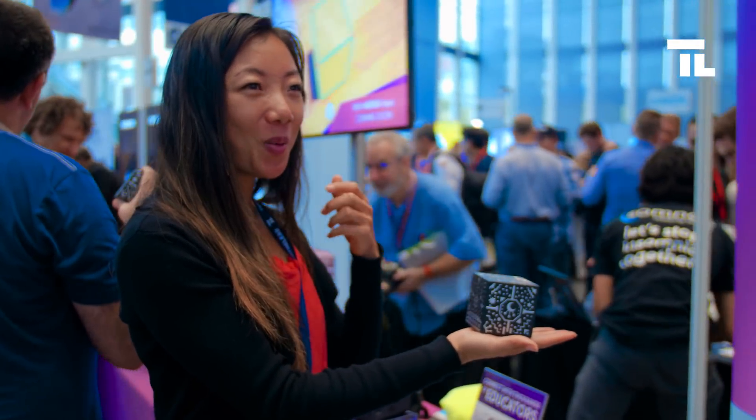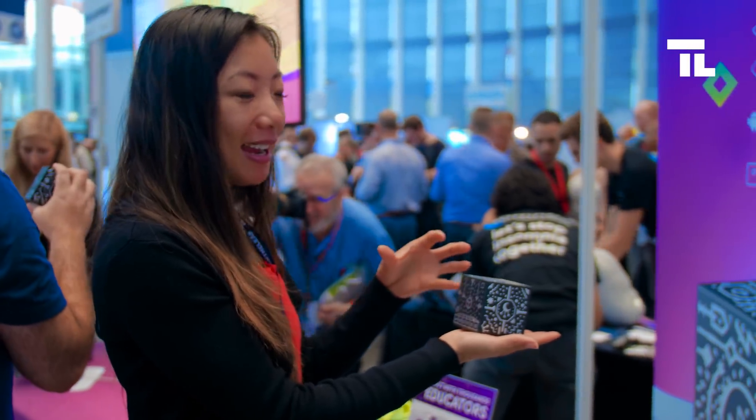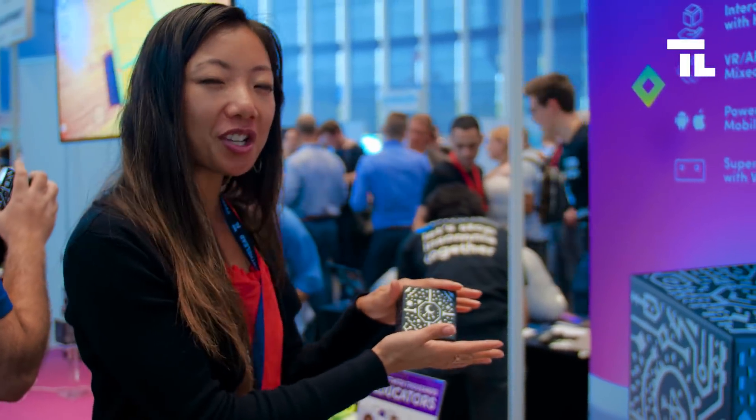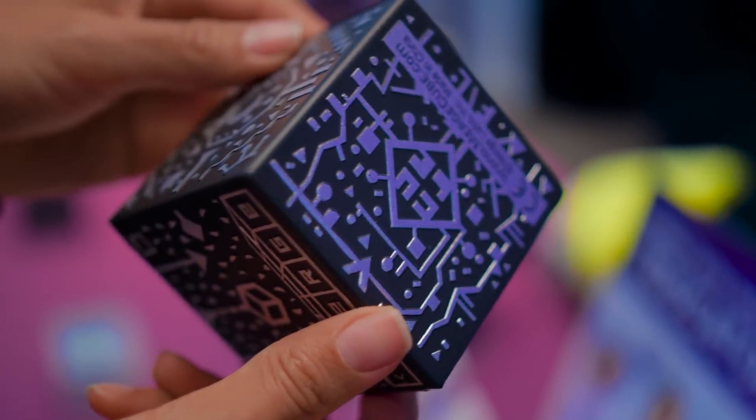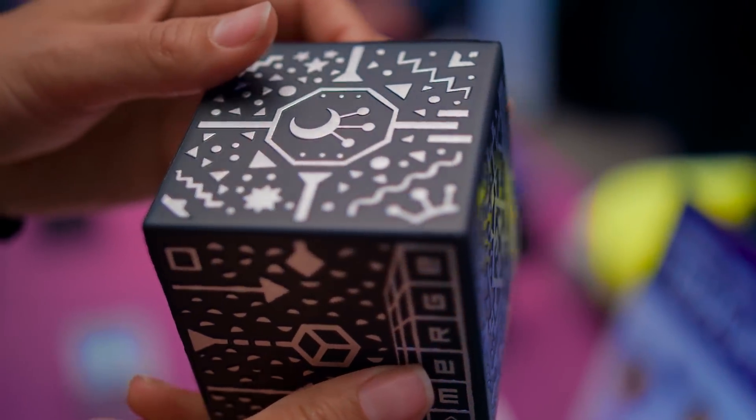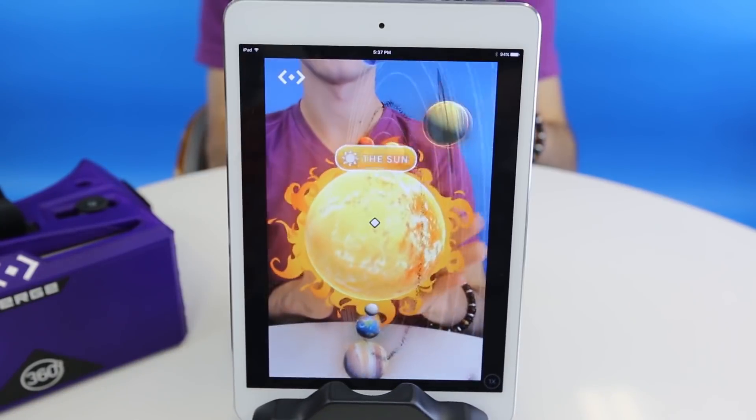And also, what I really love about it is that it encourages curiosity. You don't really know what you have in the palm of your hands — you kind of have to look around, click around, and it just makes you want to explore more.